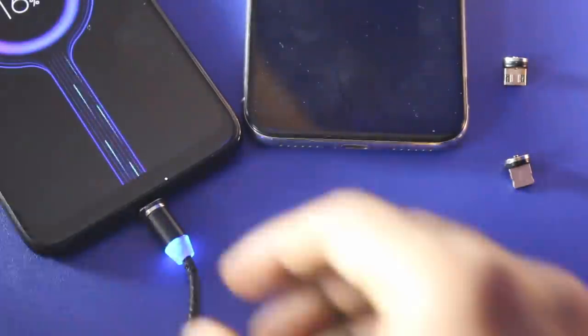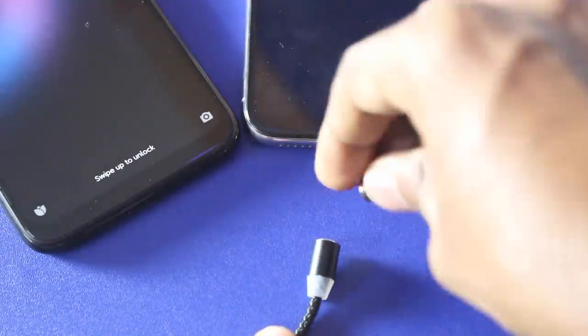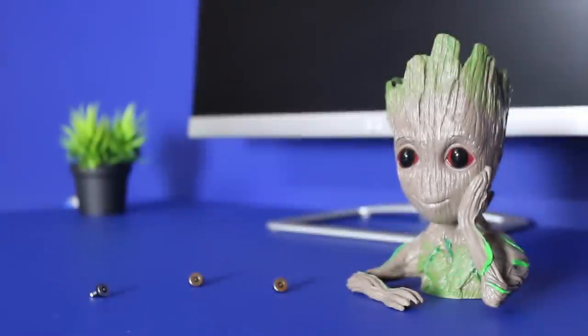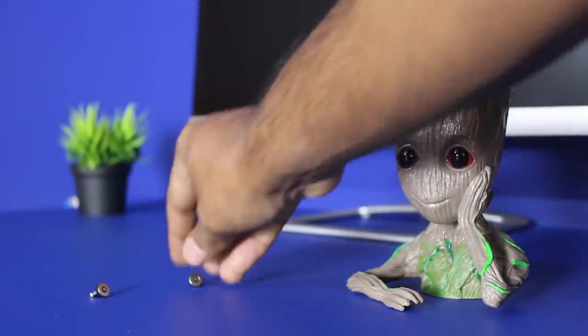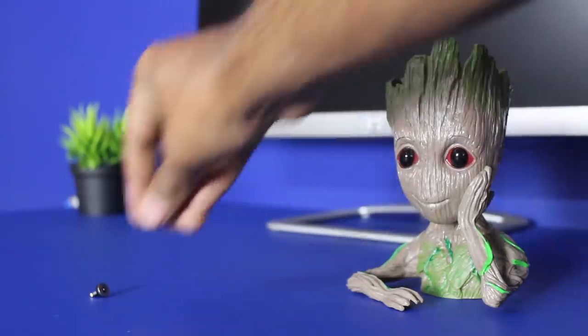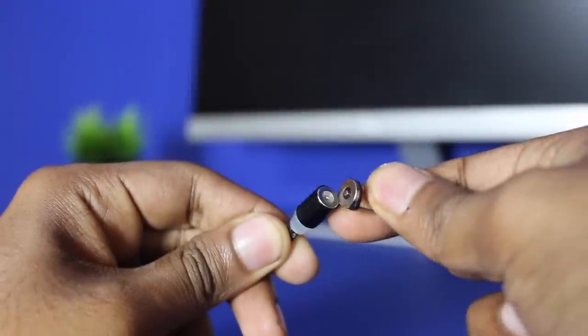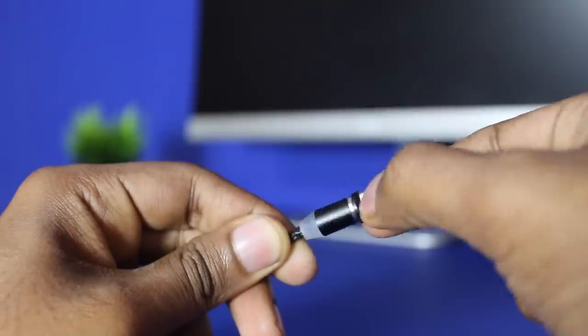Being a magnetic charging cable, you need not use or carry two different charging cables for two different smartphones — all you need to do is switch the connectors. I know it's not easy to safeguard this connector as it is tiny, hence I use something like this to store it so that it doesn't get lost.